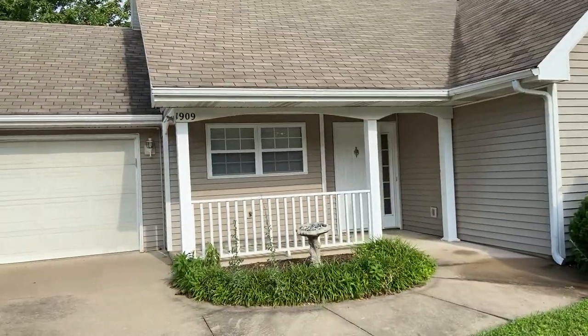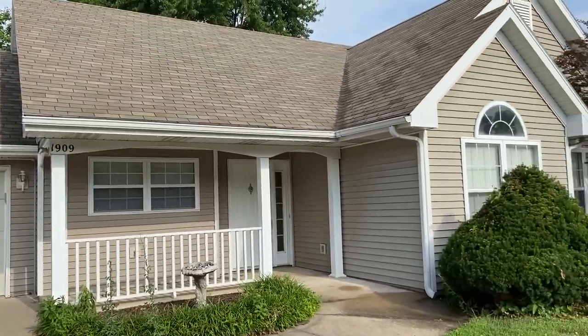Hey everybody, how's it going? Josh here with Jacobs Property Management. Wanted to take a few moments to invite you on a tour of one of our available rental properties. Today we are here at 1909 Mayberry Drive.